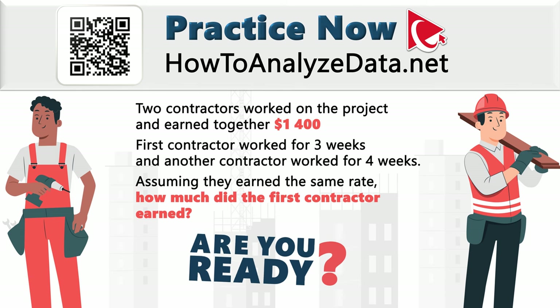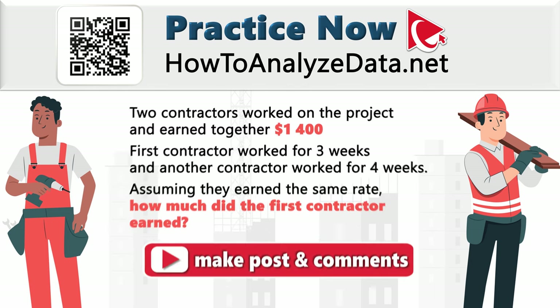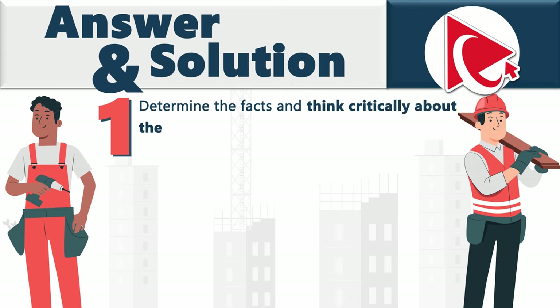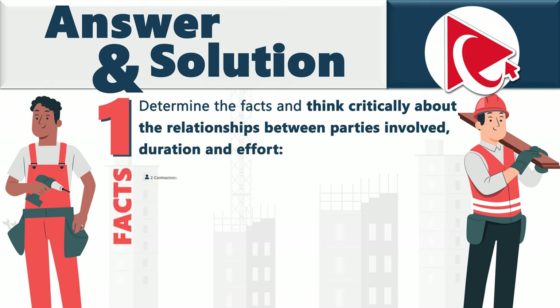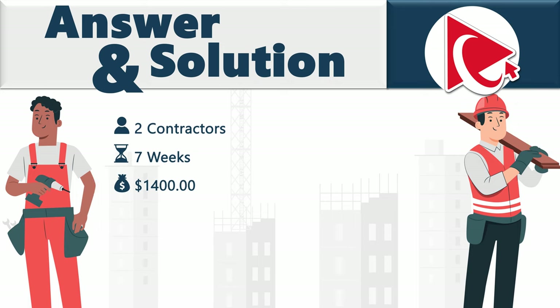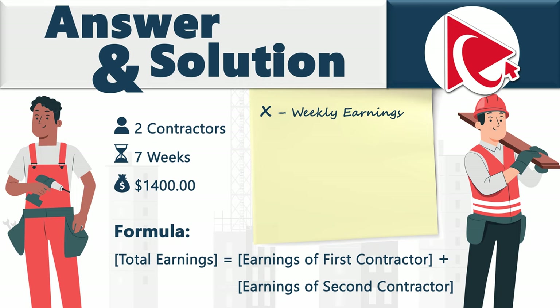Let's navigate the complexities together and exchange solutions. In the first step, we determine the facts: two contractors, seven weeks of total effort, and $1,400 total spend. Total earnings equal earnings of contractor one plus earnings of contractor two. Let's establish variable x to represent weekly earnings.